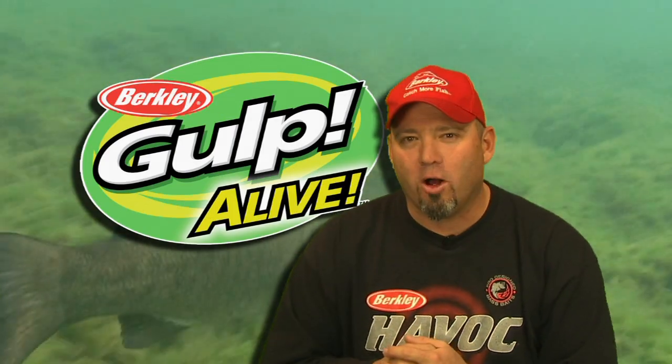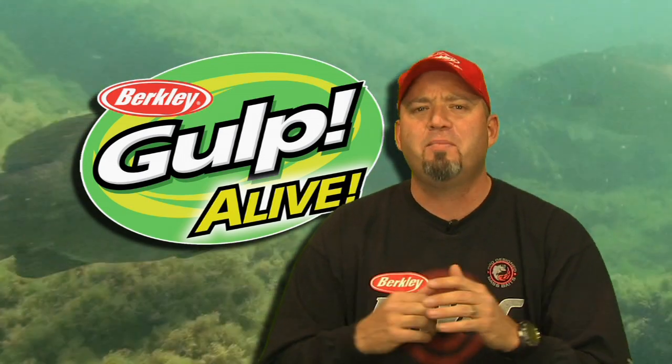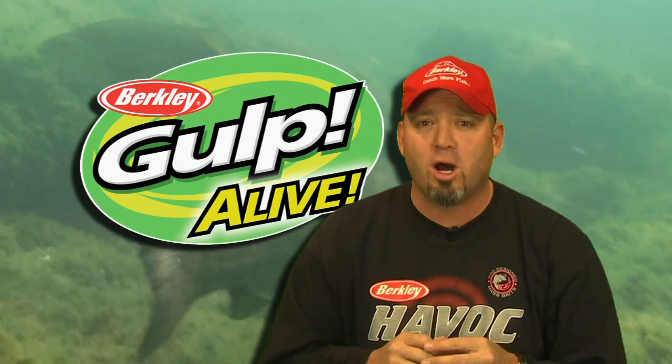Check out Berkley Gulp. It looks alive, feels alive and tastes alive. These baits are available in many popular freshwater and saltwater shapes and colours. When fishing with Gulp, it's important to fish the bait slowly and allow the bait to do what it's intended to do — disperse scent.